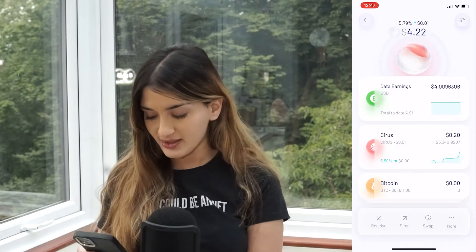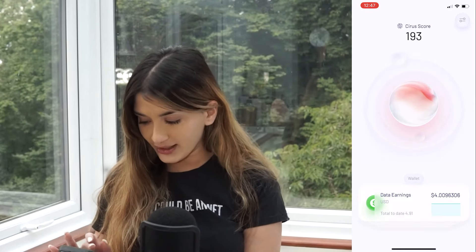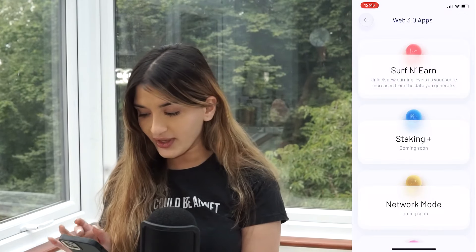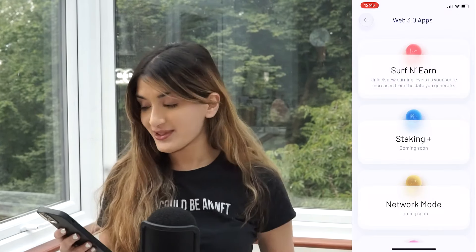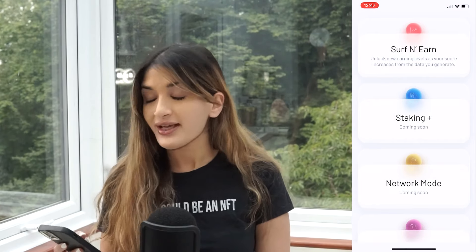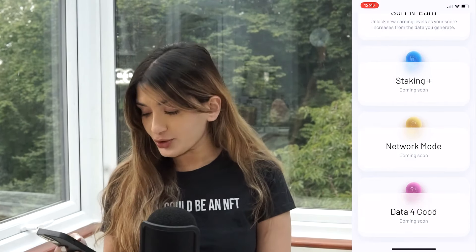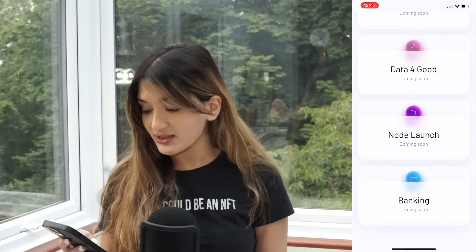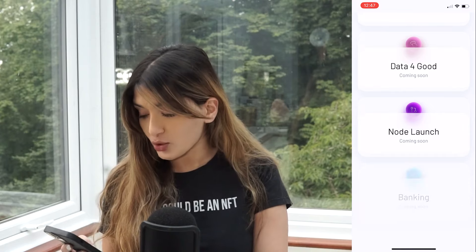This is why I think Sarah's Foundation is going to do so well. I do believe that their token will rally, especially because we are in the Web3 revolution. If you click on the circular dome in the app, you can see Web3 apps — surf and earn, staking is coming soon, network mode, data forward, node launch, and even banking. They have all these updates and new features coming. Oh, this is too cool.